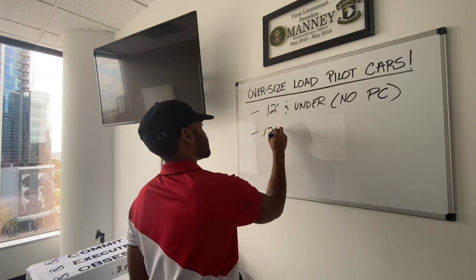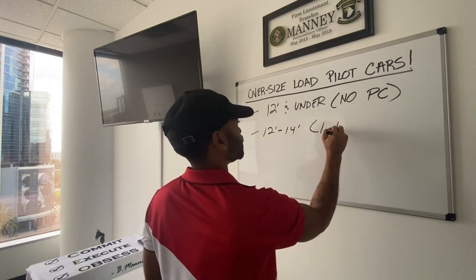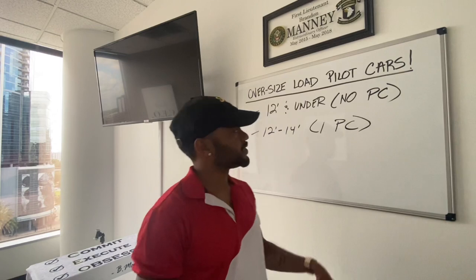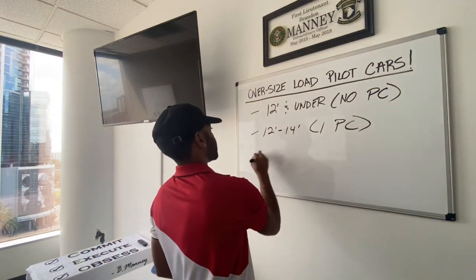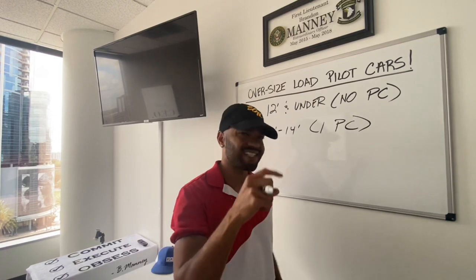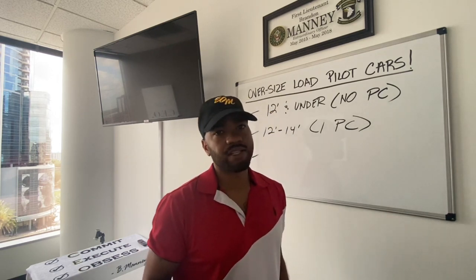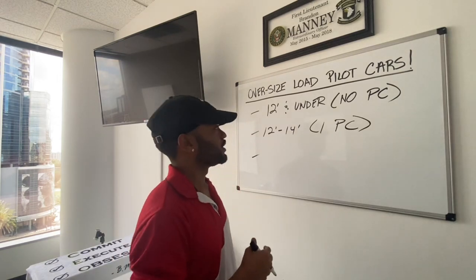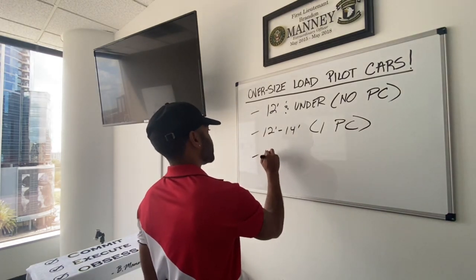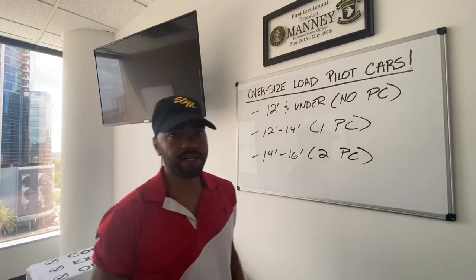Then you've got 12 feet to 14 feet, which requires one pilot car. So if that load is 12 feet to 14 feet wide, it's going to require one pilot car. The pilot car is basically an escort. At the beginning of this video, when I was riding down the highway, I gave you guys a visual of how an oversized setup looks when pilot cars are needed.